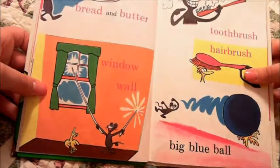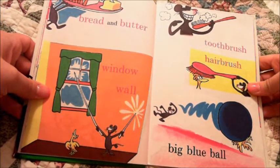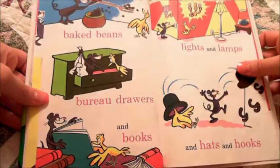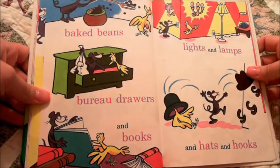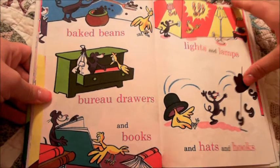Bread and butter, window, wall. Toothbrush, hairbrush, big blue ball. Baked beans, bureau drawers, and books. Lights and lamps, and hats and hooks.